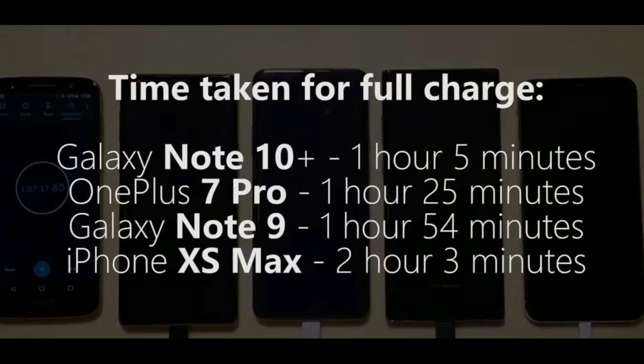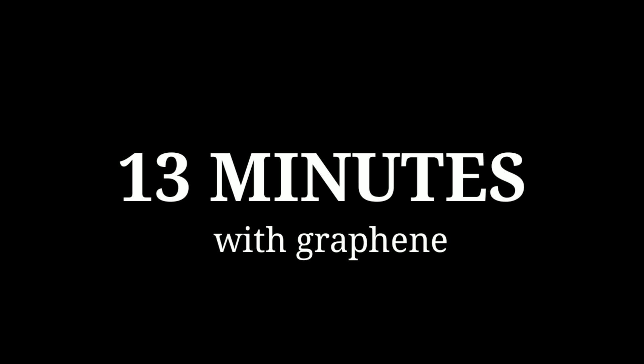So, for example, a phone like the Galaxy Note 10 Plus that takes about an hour and five minutes to charge from zero to 100 would have taken just about 13 minutes if it had a graphene battery.